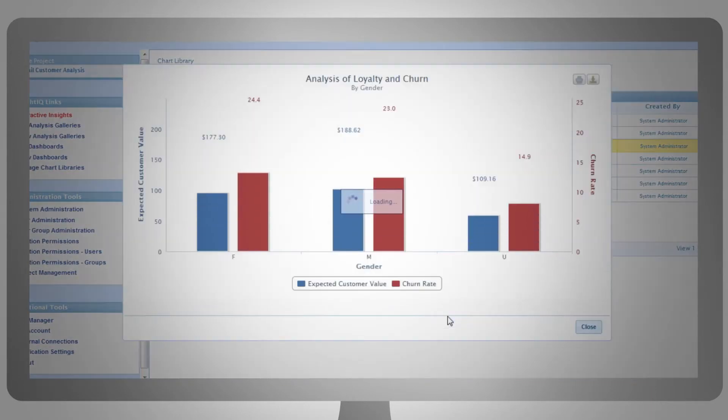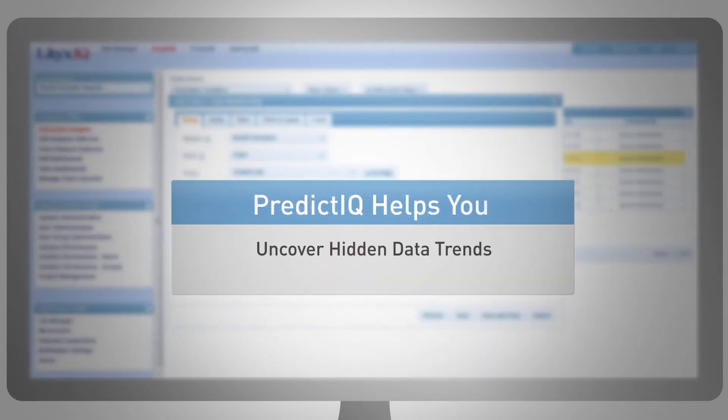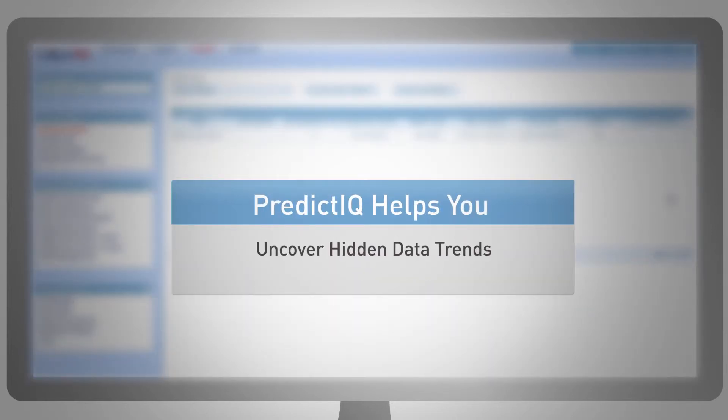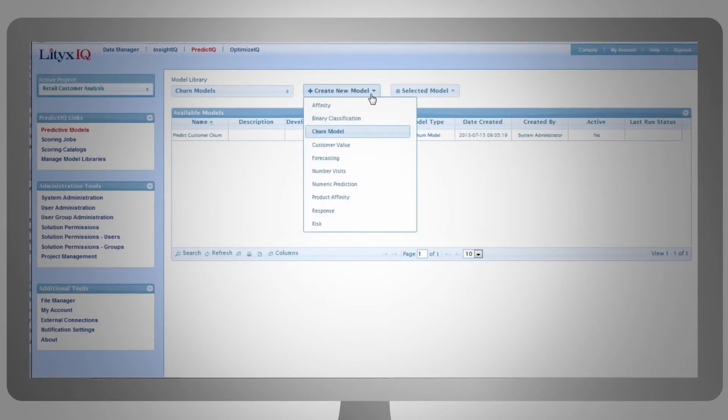Let's say that you're trying to identify your most valuable customers and optimize a marketing campaign to prevent churn. First, you need data. Exploring your data with Lytics might help you uncover hidden trends that guide modeling decisions. To build a churn model with Predict IQ, you simply select it from a menu.